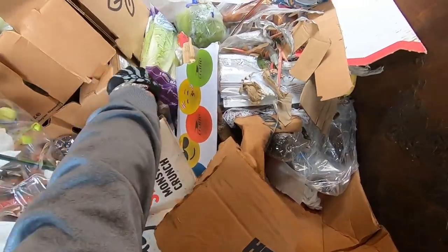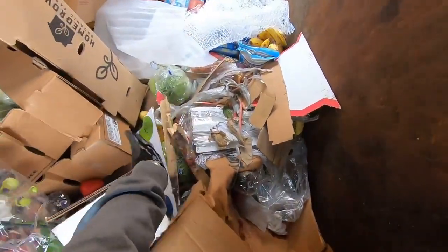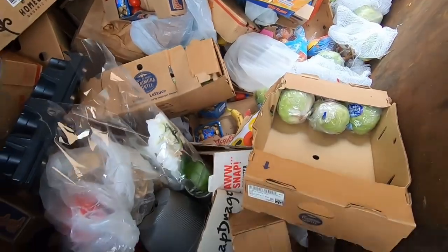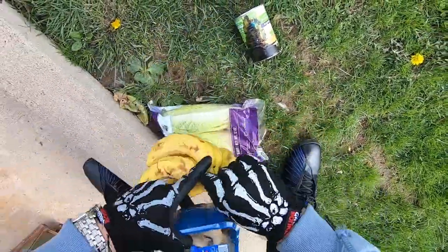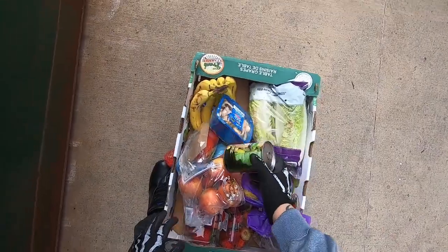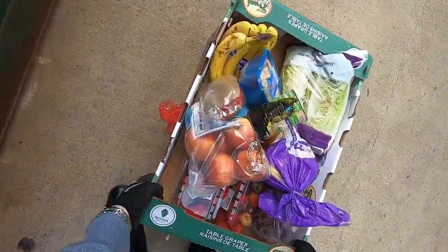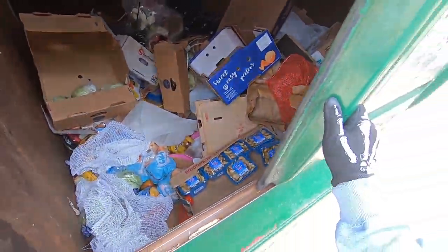Got enough lettuce. Some romaine hearts — I'll take these for the guinea pigs. More lettuce, mushrooms. All right, I think that might be it. Everything else is pretty much the same — apples, mushrooms, bananas, lettuce. And we got quite a bit. Look at that. All right, we're gonna call it good. I'm gonna get this loaded up and I'll see you guys at the next one.